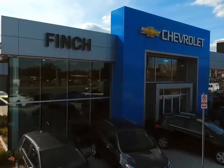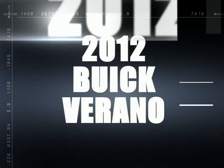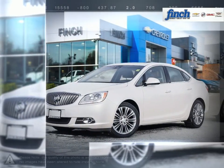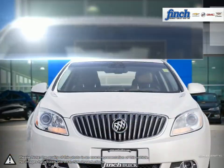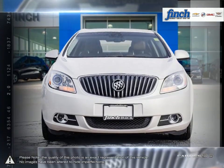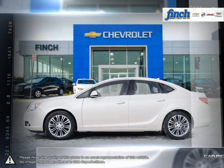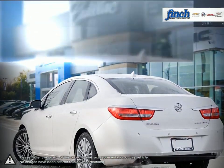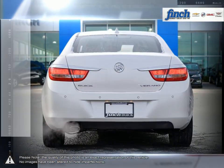Welcome to Finch Chevrolet. Today we're looking at a 2012 Buick Verano. Verano offers the pleasures of Buick refinement in a nimble sedan sized for city driving. From its sculpted contours and graceful design cues to its exquisite craftsmanship and exceptionally quiet ride, the Verano small luxury sedan is your kind of luxury.